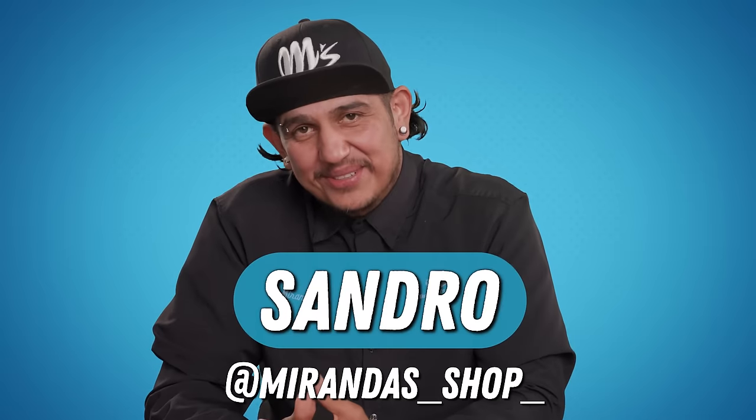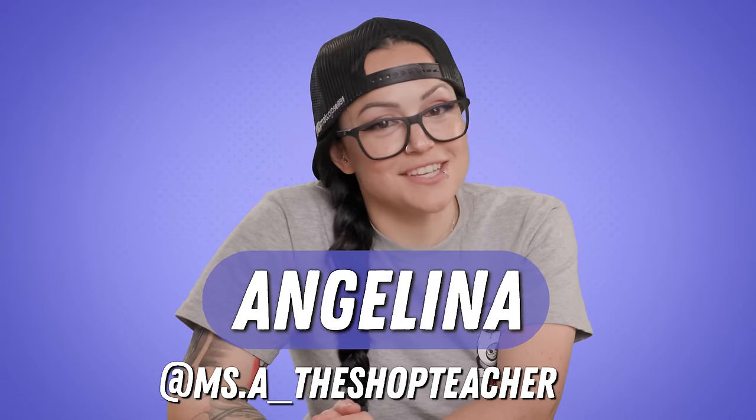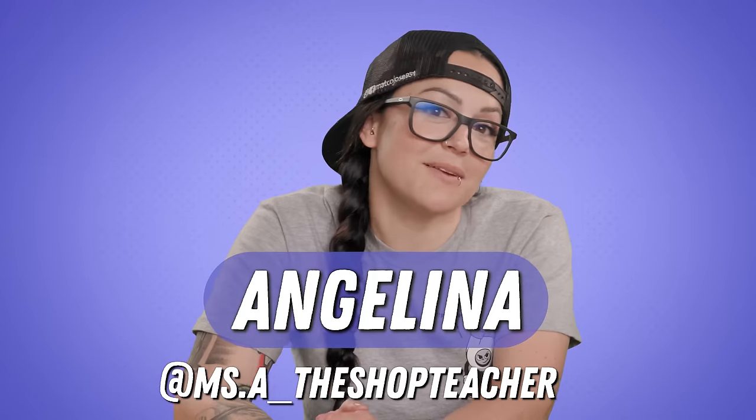All right, we've got one last clip to show you. Before we do that — Sandro, who are you and where can people find out more about you? My name is Sandro — you can find us on Instagram or at the shop. And I am Angelina Alcantar, I teach automotive at Riverside City College. You can find me on Instagram and YouTube at Miss A the Shop Teacher.